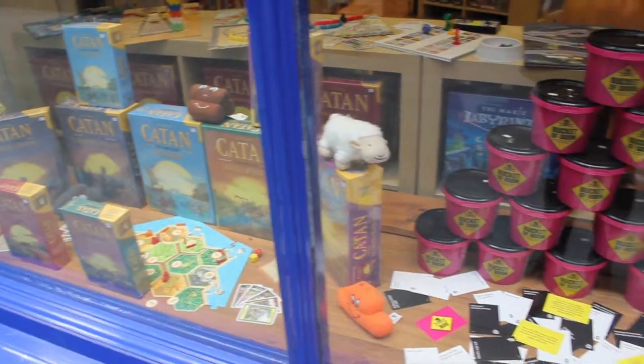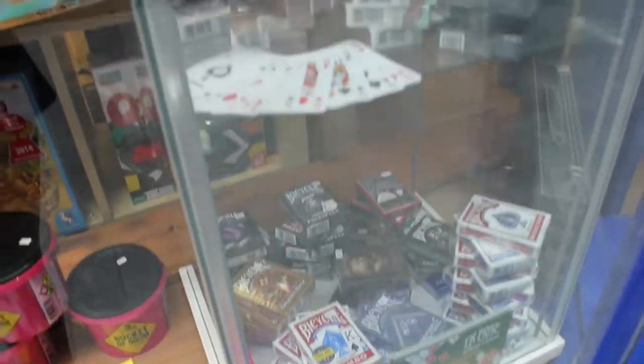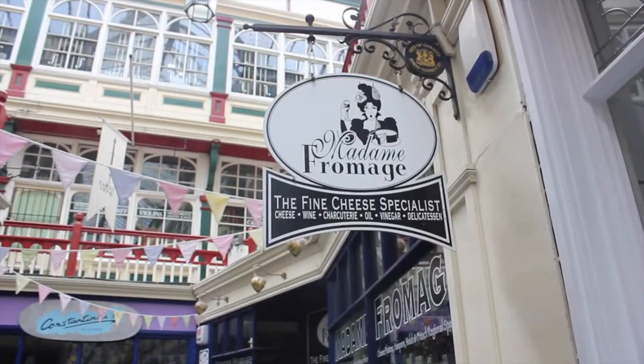From classic board games to niche releases, Rules of Play have what you need for your next night in with friends. Stop at Madame Fromage on the way to get some yummy deli treats for while you play.